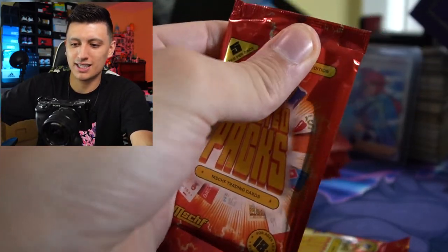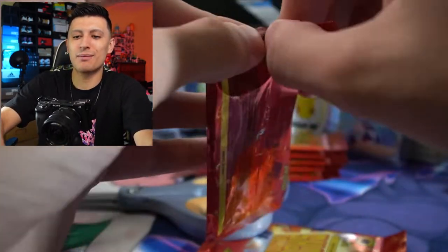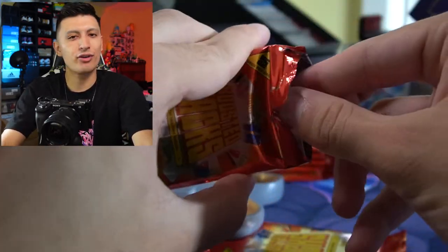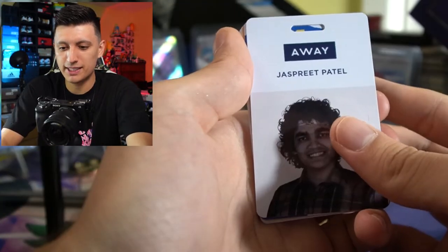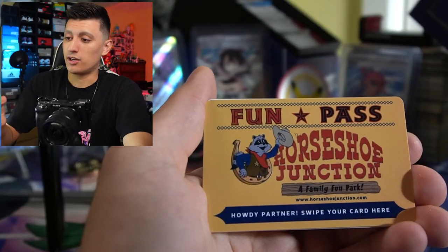Huge thanks to Mischief for sending these very strange cards over. I'm really curious what other art projects they have cooking up — they probably have a huge whiteboard full of ideas in their offices. We got a Jaspreet Patel ID card. Oh, there we go — we got the Blockbuster membership card! This is probably going to be my favorite one. I might just throw this in my wallet knowing I can't use it, but I'm just going to put it in there. It's a freshly made card.